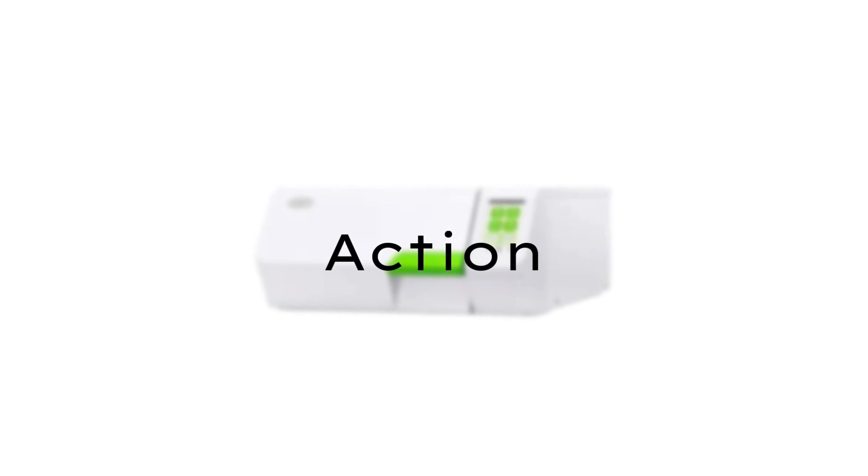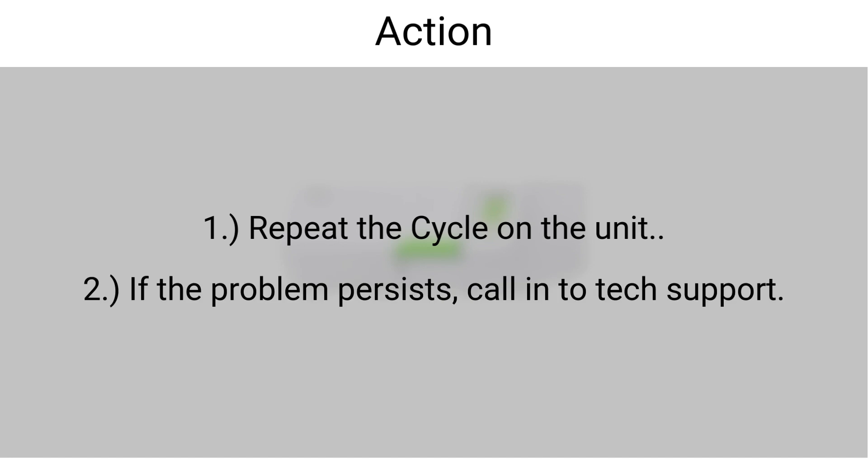After any of these actions have been performed, repeat the cycle on the sterilizer. If the problem persists even after that, you'll have to call in to tech support.